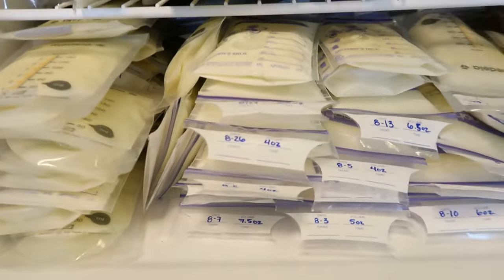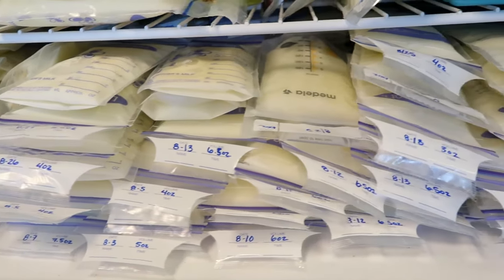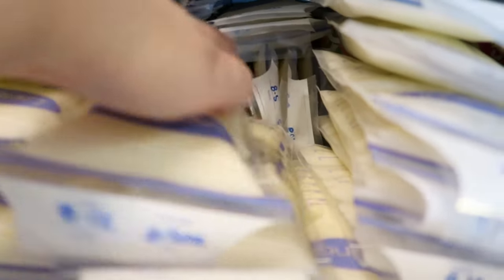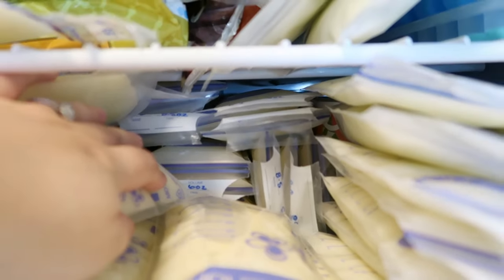Hey guys, welcome back to my channel! I'm really excited today because we are doing a really highly requested video all about pumping and breastfeeding and how I built up my freezer stash full of milk. I now have over 700 ounces of pumped milk in my freezer, and I'm going to be sharing tips and tricks to build your supply and really build that freezer stash.